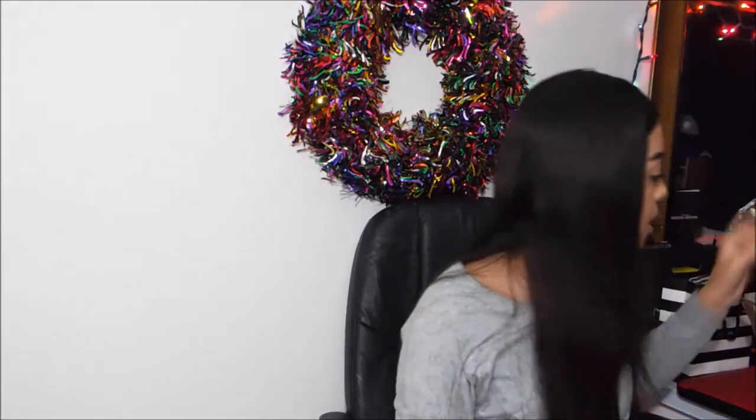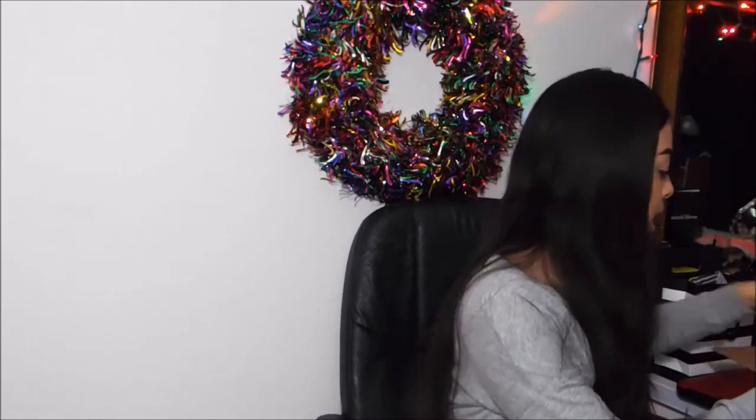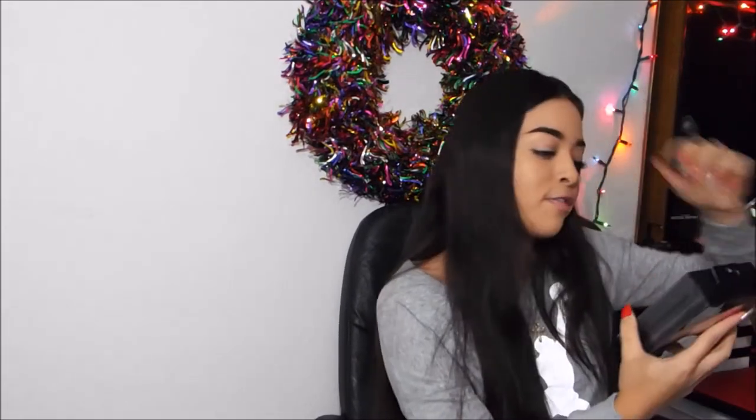The next thing is this brush holder — it came with the brushes, so it's just a brush holder. And then she also got me the EraserFace makeup remover cloths. I've seen these all over social media, so I'm super excited to use them. They're super soft, black and pink, and you just wet them with warm water and it removes all your makeup — even waterproof makeup, which is super cool.